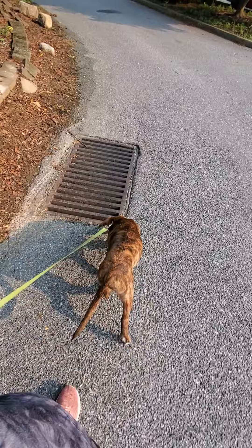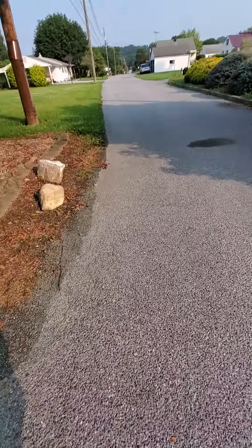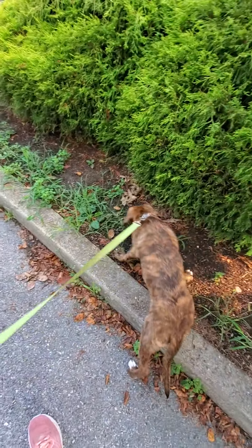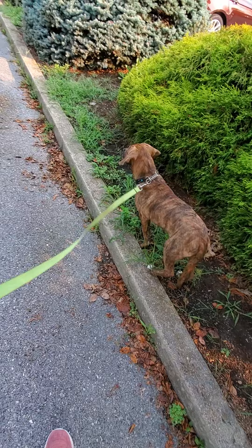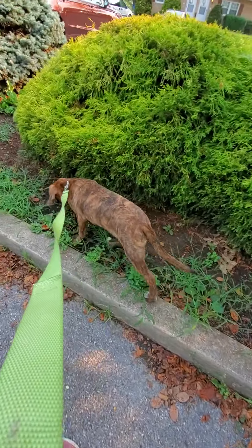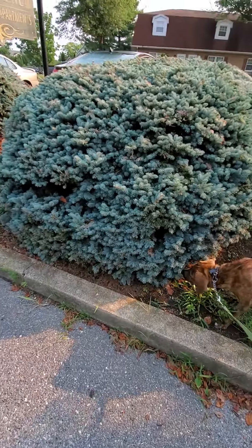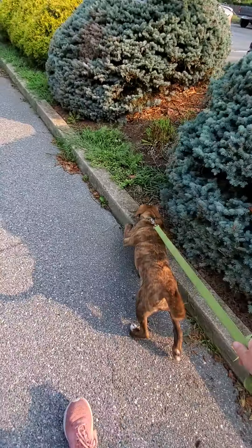We still need to work on loose leash walking. The DNA test also said there was no Black and Tan Coonhound in him at all, and it's like — I've seen his mother, how is that possible? That test was run on Embark, so I'm going to get the Wisdom Panel DNA test and see what that comes back with, since they're siblings and could be slightly different. I'd like to see which one is more accurate.